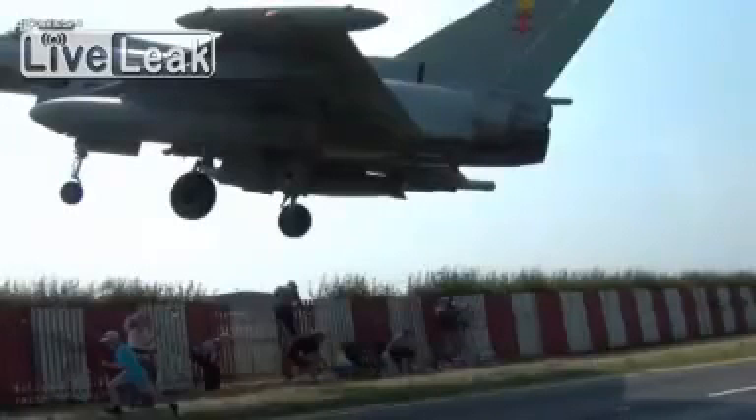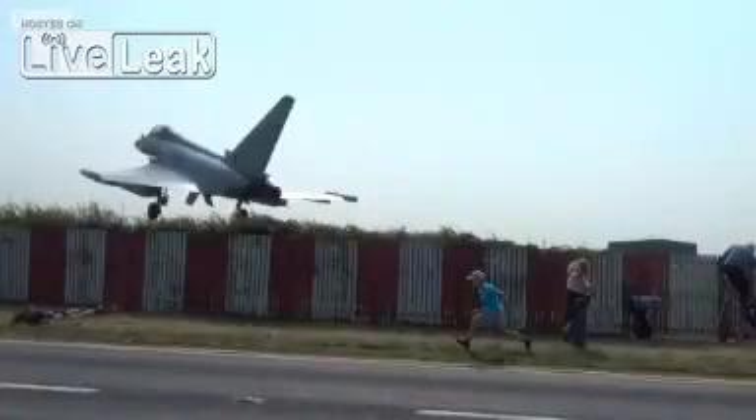I saw a Typhoon coming through, and I thought, nice, I've got my camera ready. And then next thing I thought, looks a bit low. In fact, plane spotters got more than they bargained for, with the aircraft passing within feet of the perimeter fence.